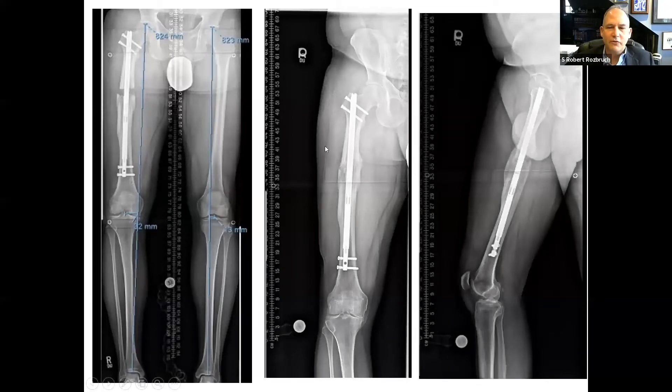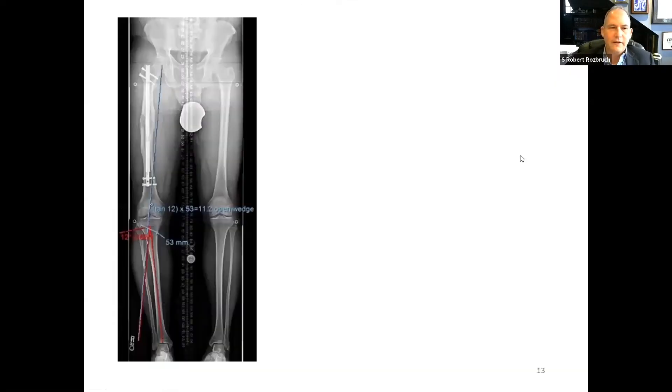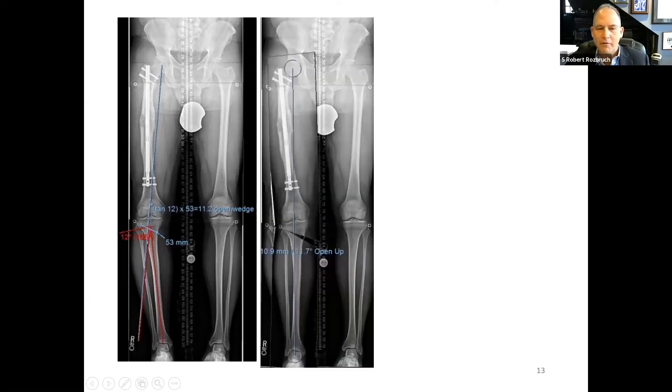The femur has been straightened acutely and the patient gained some length from the acute correction of deformity. We then dial in the additional lengthening necessary to equalize the leg lengths, and progressive consolidation occurs on follow-up X-rays. Once this is complete and the femur is straightened, he still has some residual varus due to medial compartment arthritis and joint line obliquity. While knee pain has improved due to improved mechanical axis, he still has some pain, leading to a decision between partial knee replacement and osteotomy.